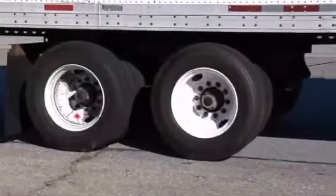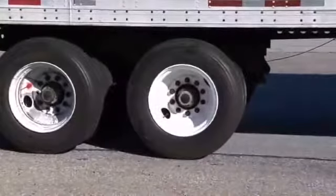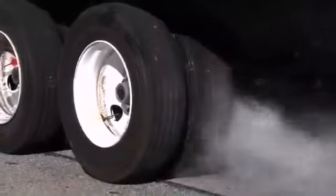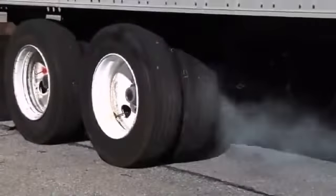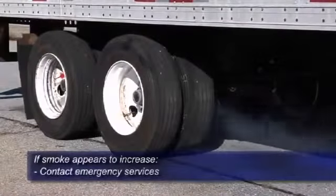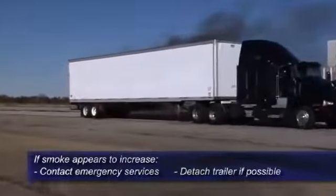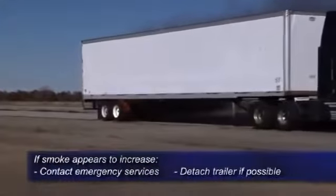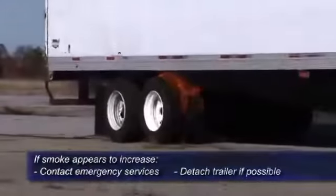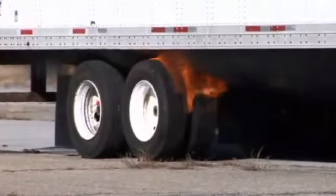One of the first signs of a potential fire is the appearance of smoke around the tires and brakes after the vehicle is stopped. If the amount of smoke emitting from the wheel end does not dissipate or if the smoke appears to increase, a fire is possible. The best practice is to contact emergency services immediately. If the tractor can be safely detached from the trailer, separate the units. However, personal safety should always take precedence over protecting the vehicle and its contents. Safety must be the driver's first priority.